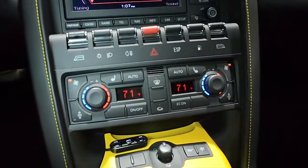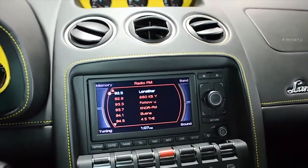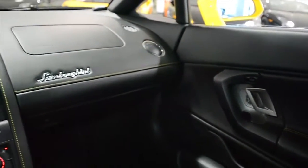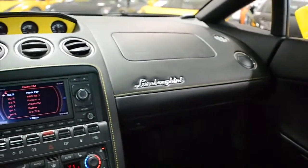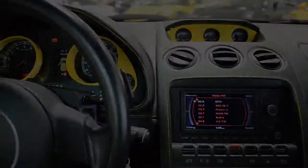Options include navigation, rear camera, power heated seats, branding package, yellow contrasting center console and instrumentation covers, passport radar, silver painted Callisto wheels, black calipers, and much more.